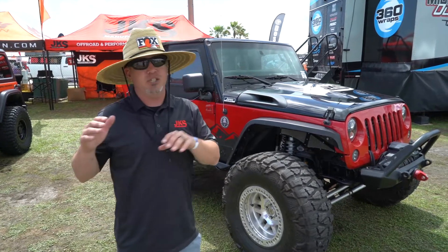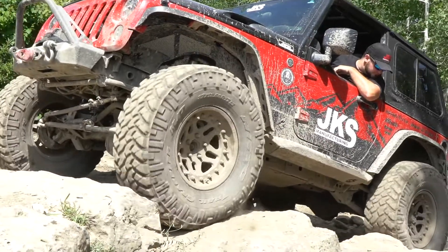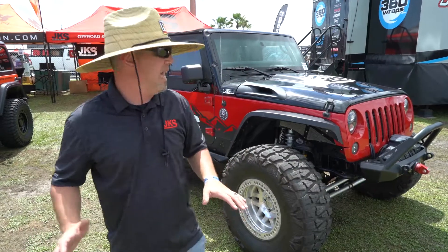This Jeep has been there and done that nationwide. You think of a trail system, this thing has driven there, wheeled it, come home — just a fantastic Jeep.